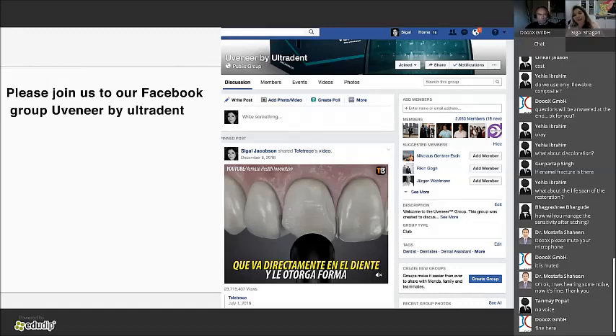We have a great group on Facebook called Uveneer by Ultradent where we share tips, cases, and events — please join us. And before we finish, please remember to be minimally invasive and be a conservative dentist. It will create a stress-free dentistry for you, and hopefully you'll get very good long-term solutions for your patients. Thank you very much.